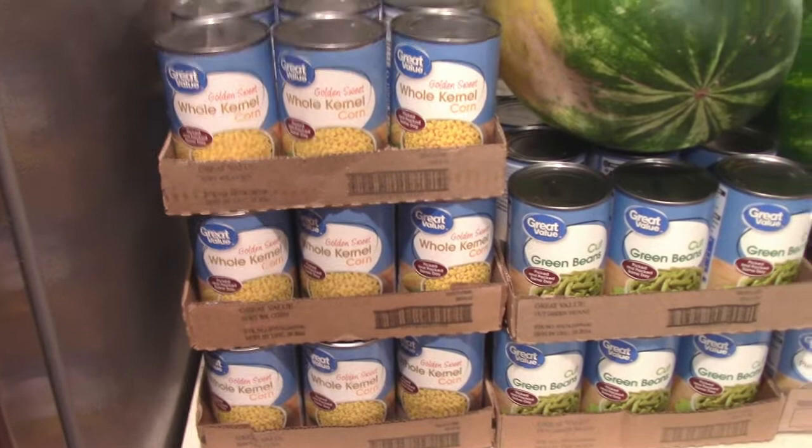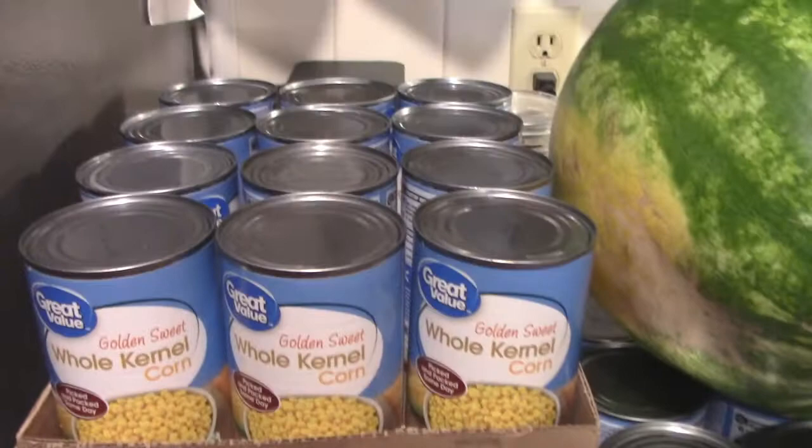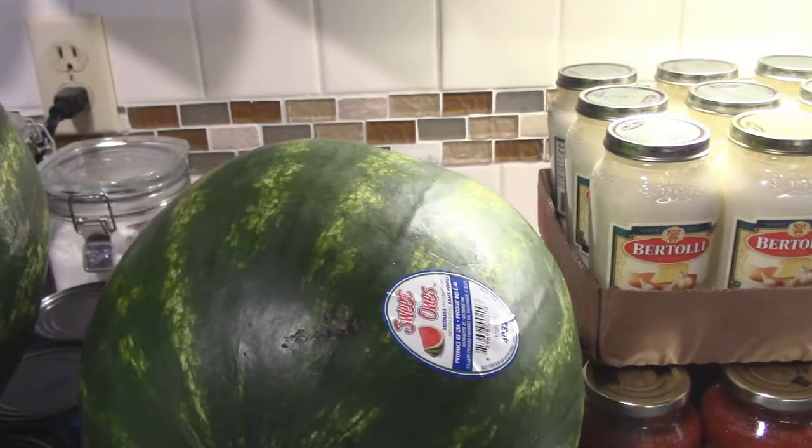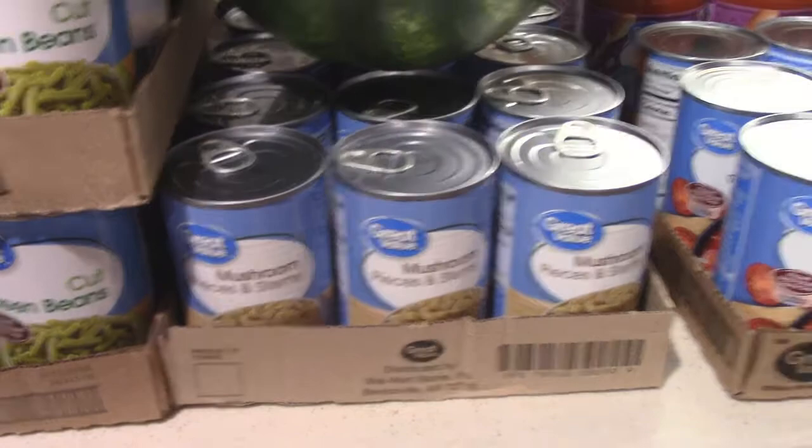I'm going to start with the things that we got at Walmart. We got three flats of the golden sweet whole kernel corn, two flats of cut green beans, two watermelons — these are the sweet ones and they're seedless — one flat of canned mushrooms, and one flat of the diced tomatoes.